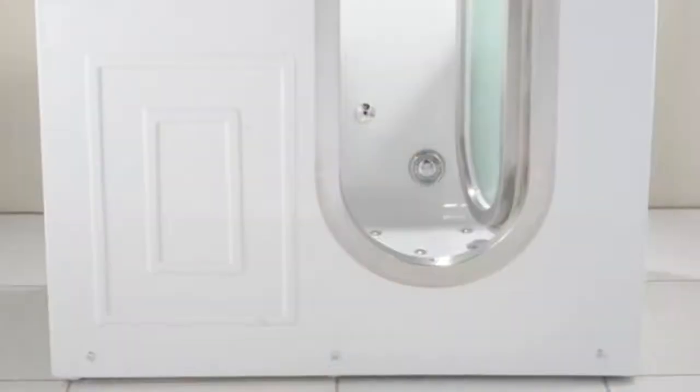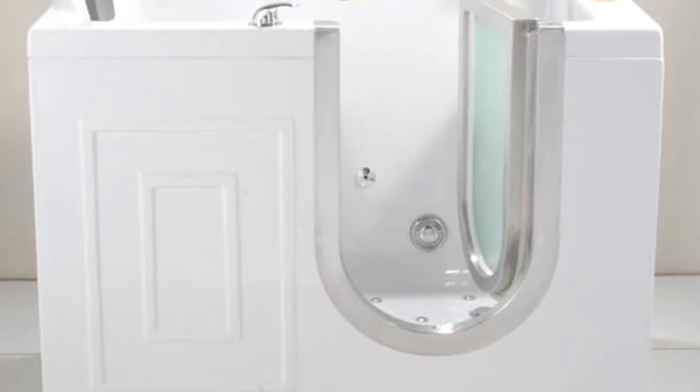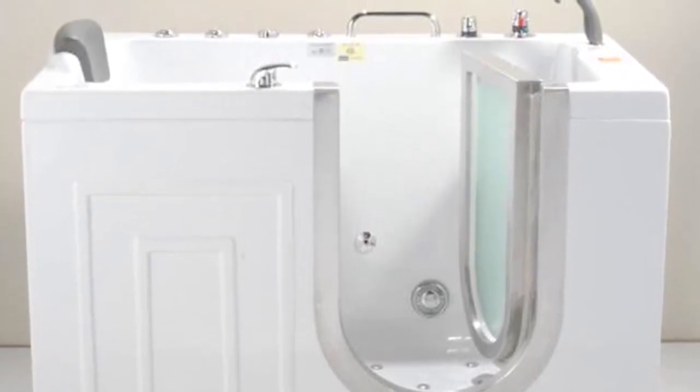But they are wonderful for people who have disabilities or for the elderly who have problems with mobility. You can do seamless showers and glass doors that open from the right or the left, and they can also be accommodated with a steam shower.